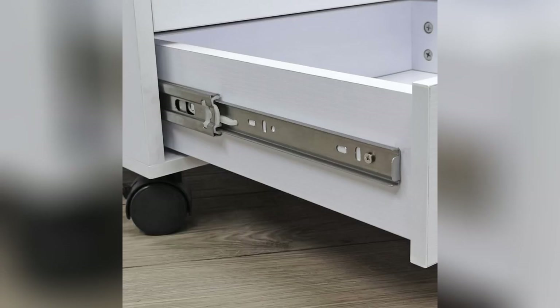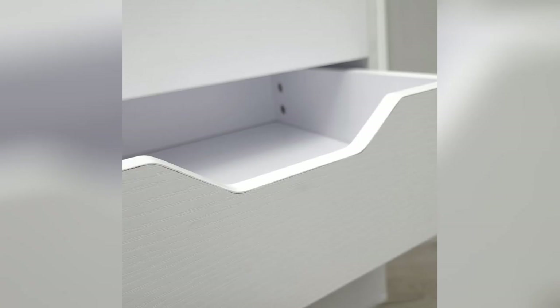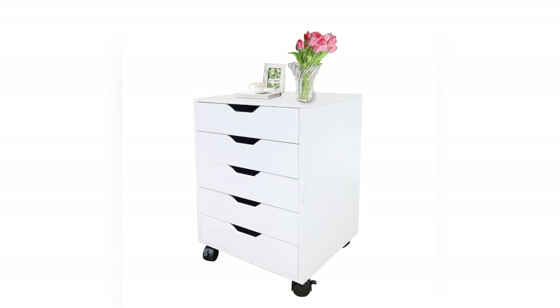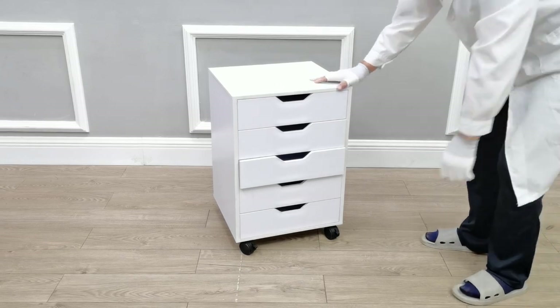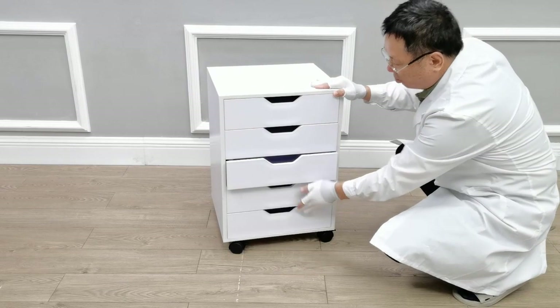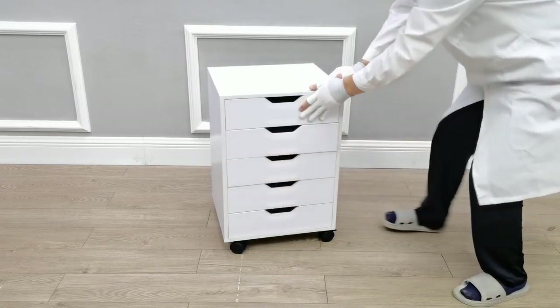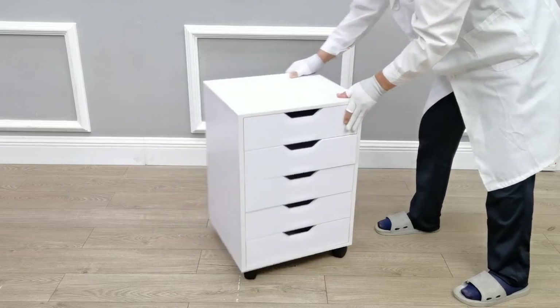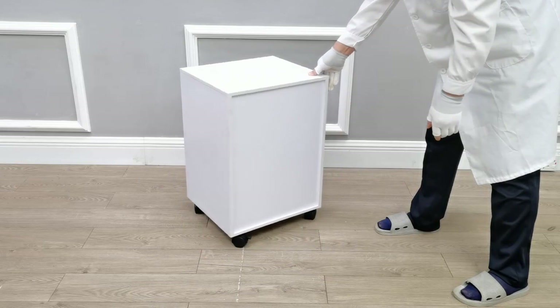This cabinet is on wheels. You can easily move this around in your house or place of work. Five drawers provide a lot of space to organize, be it your stationery, your socks or underwear. This is an excellent item to store and organize your items.